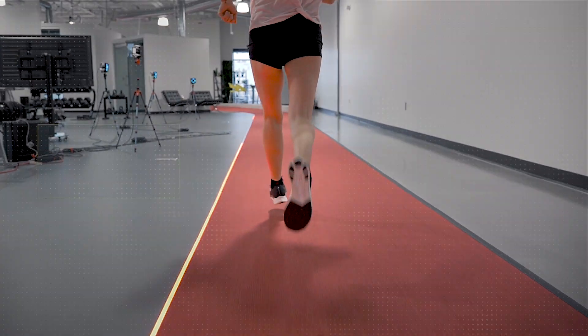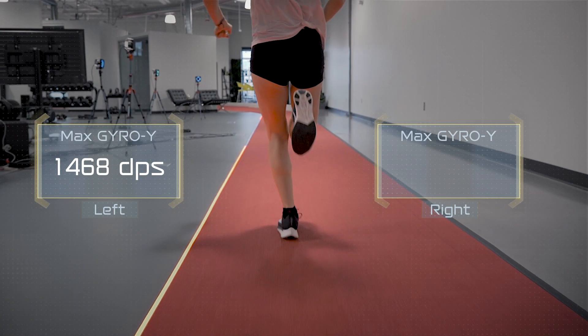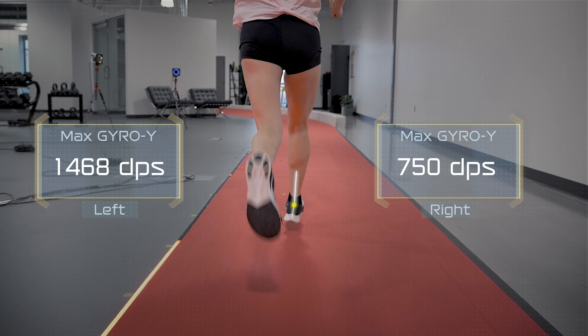Pronation is a natural behaviour of the foot during the running motion. However, when it becomes too severe that's when injuries may occur, especially when we see imbalances such as Ashley's where the left side is more pronounced than the right.